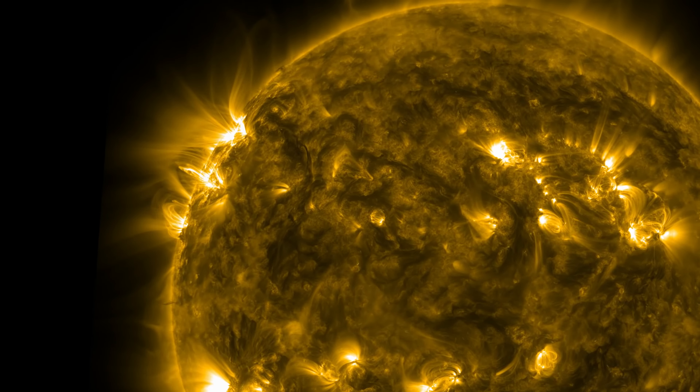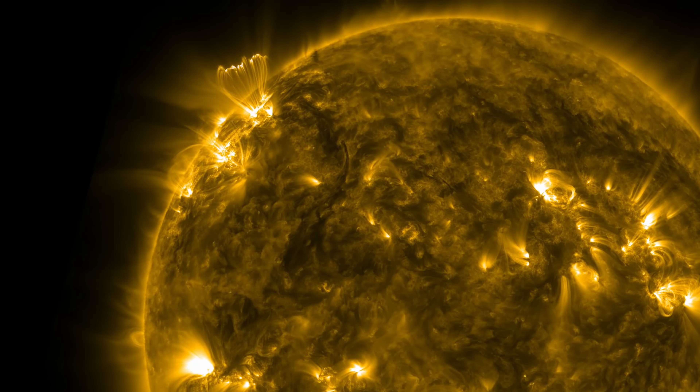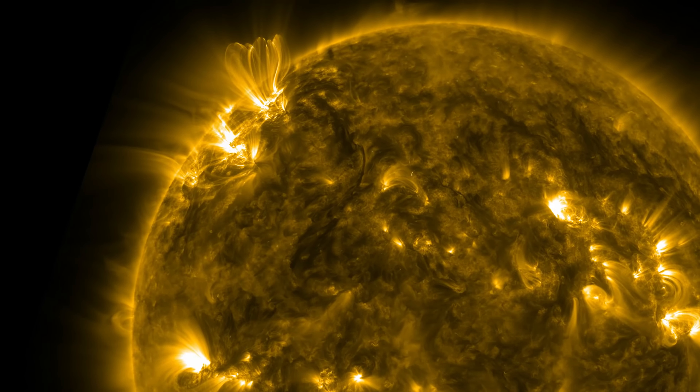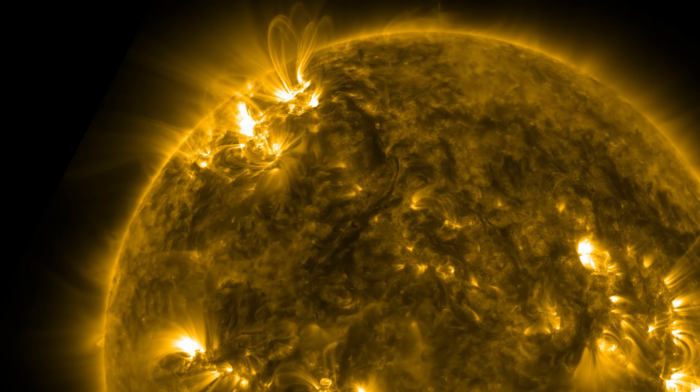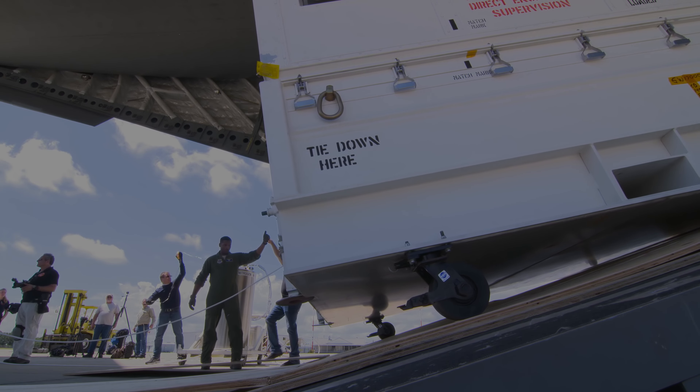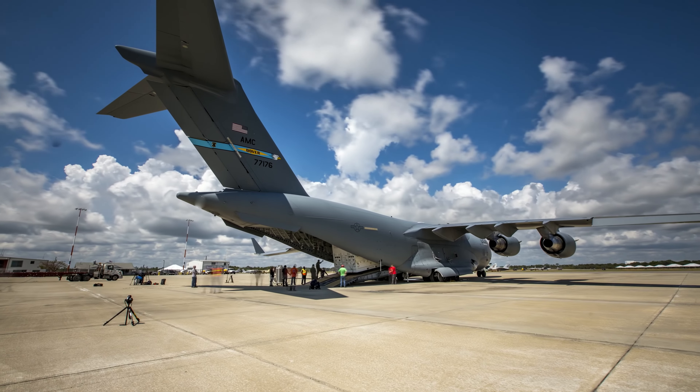Going into the Sun's corona for the first time, going up close and personal with our star to be able to answer some of the mysteries that live in this coronal region. Why is the Sun's corona hotter than the surface of the Sun? Why is there a solar wind? Why does this atmosphere, this corona, become so energized that it can move away from the Sun at supersonic speeds and bathe all of the planets?